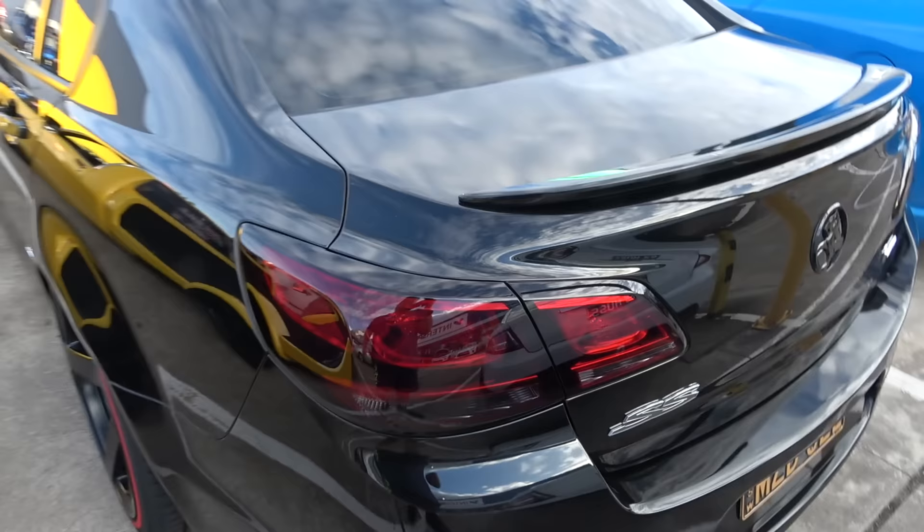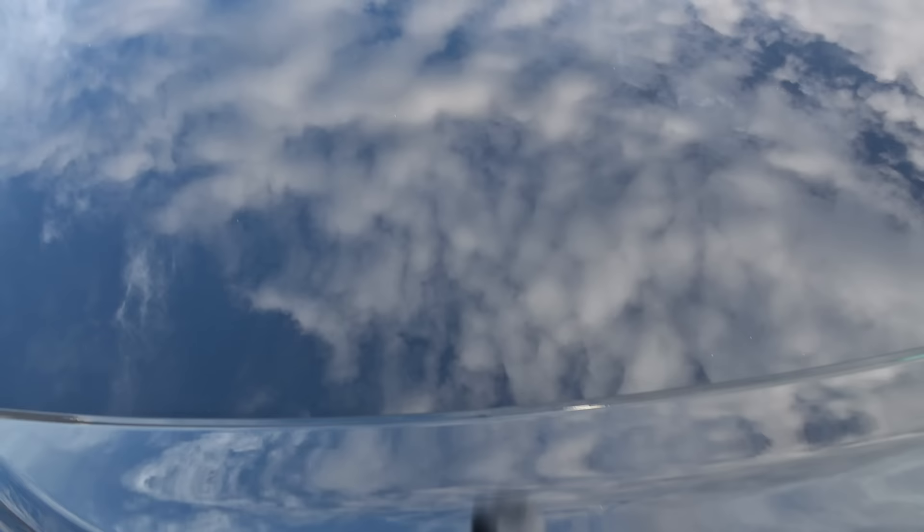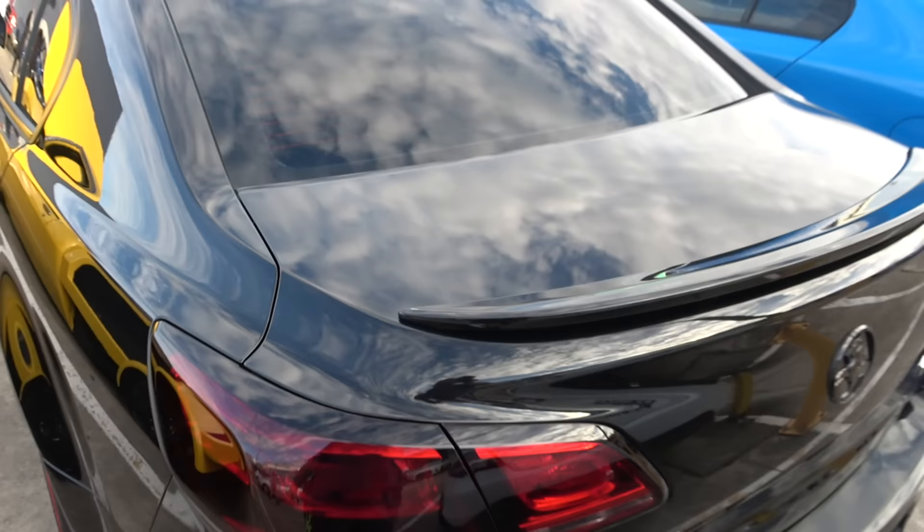Nice rear rings. Mate, this thing is super mint. Look at the paint on it — crazy. I'd love to run my hand on it because I can tell it's very, very smooth, well looked after. It's obviously had a very, very nice detail and it looks sick.